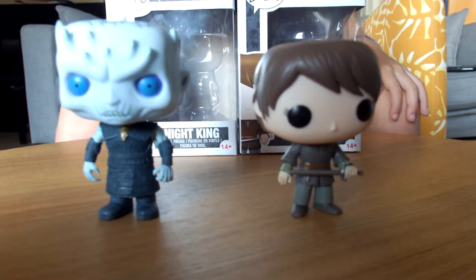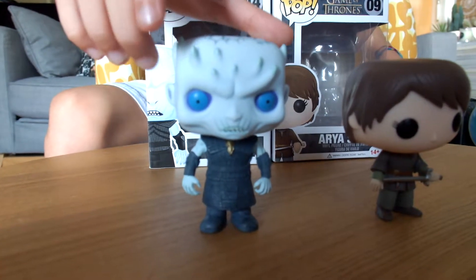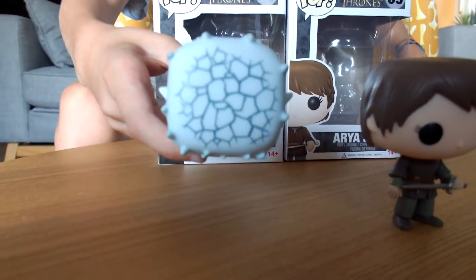And after, we have the Night's King. There's the front, there's the back. And then as well, on the top of his head, he has lines.